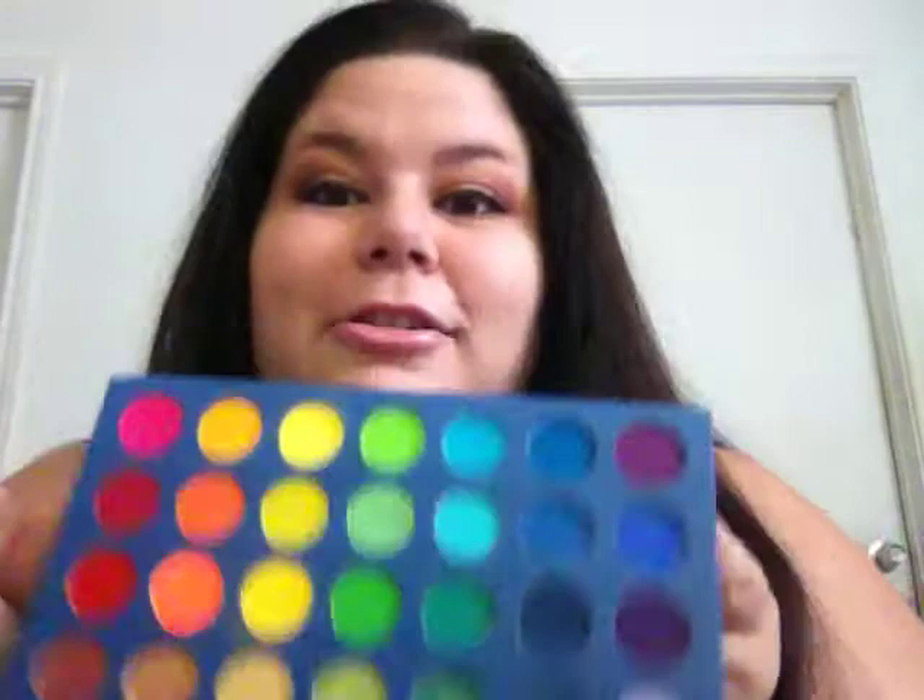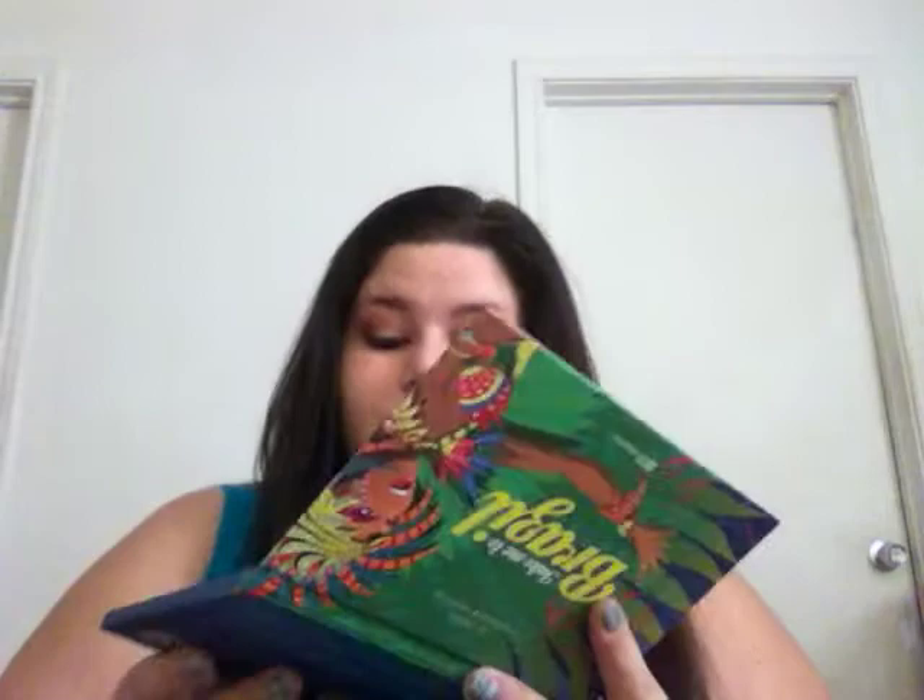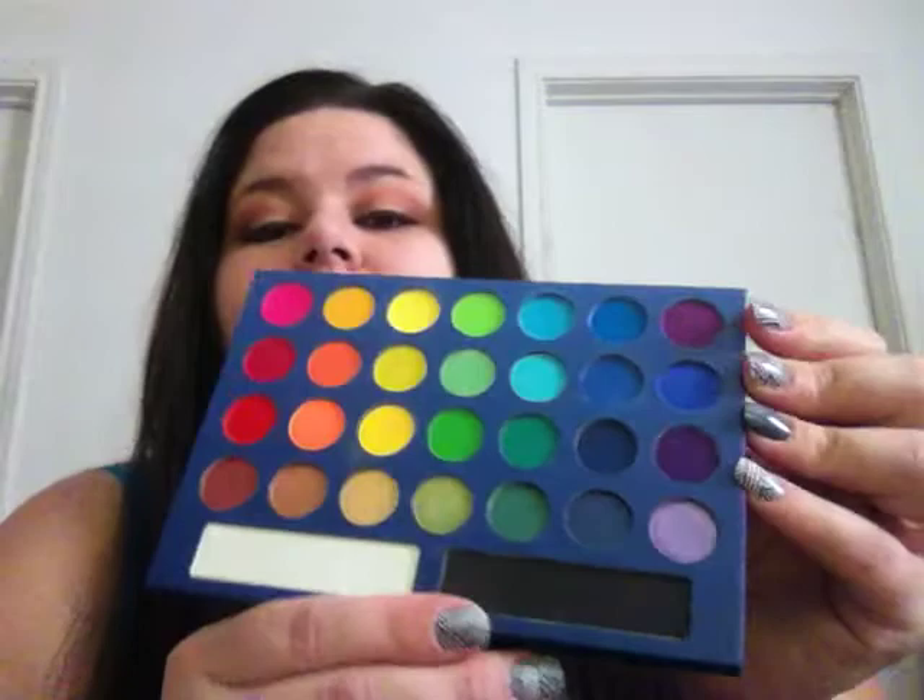You use primer on your lids and then if you do a yellow, it shows up that yellow. Maybe it's just because I'm super white, but it really shows up. It also has a white and a black in here.